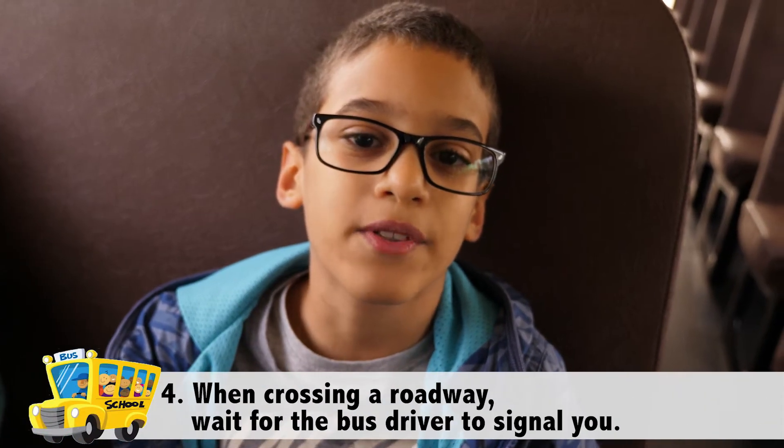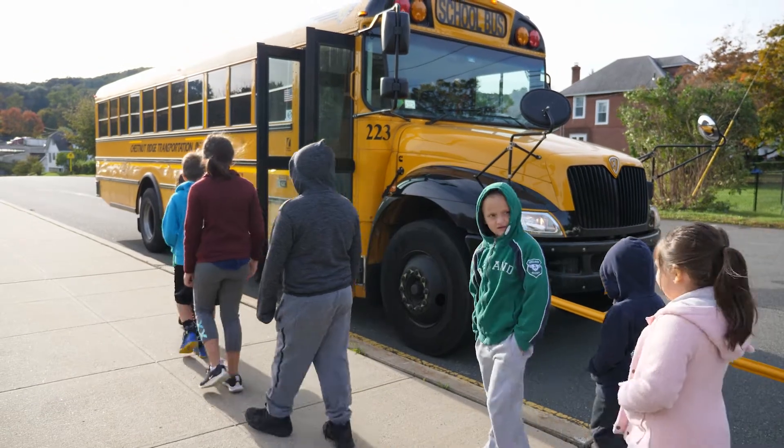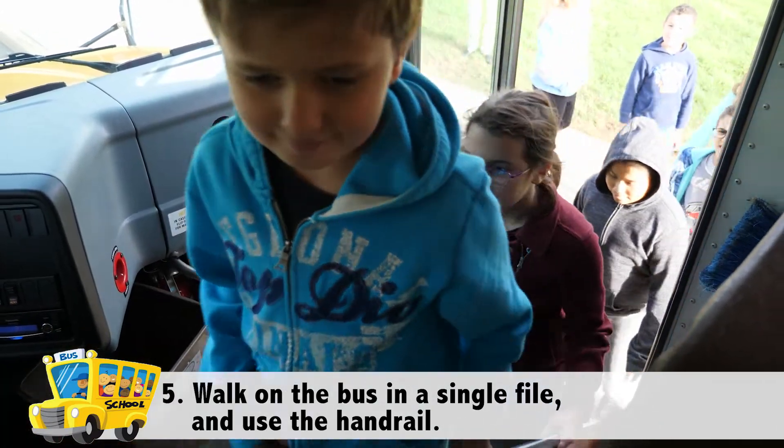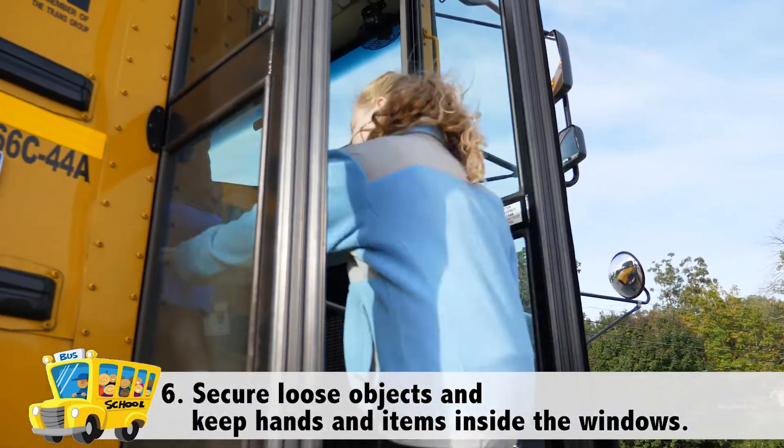When crossing a roadway, wait for the bus driver to signal you. Once you get ready to board the bus, you should walk on the bus in a single file and use the handrail. Always make certain drawstrings and other loose objects are secure, not to get caught on the handrail or door.